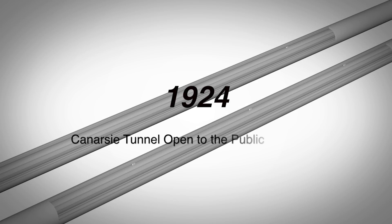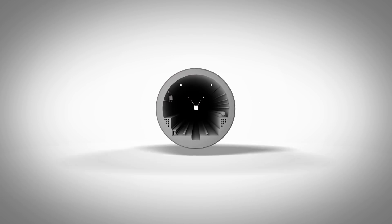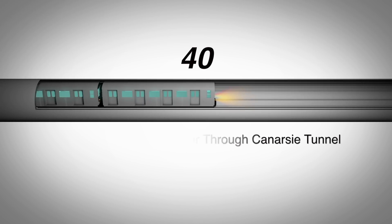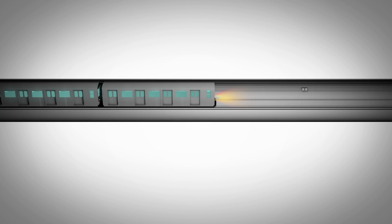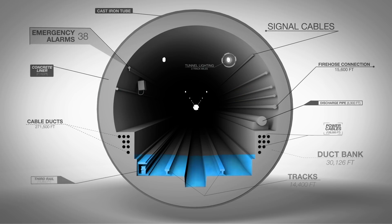The Canarsie Tunnel consists of two tubes made of cast iron and lined with concrete. Each tube carries one track. During peak times, 40 trains an hour go through the tunnel. On an average weekday, 225,000 riders travel through these tubes. Sandy flooded both tubes, damaging every part of the tunnel.